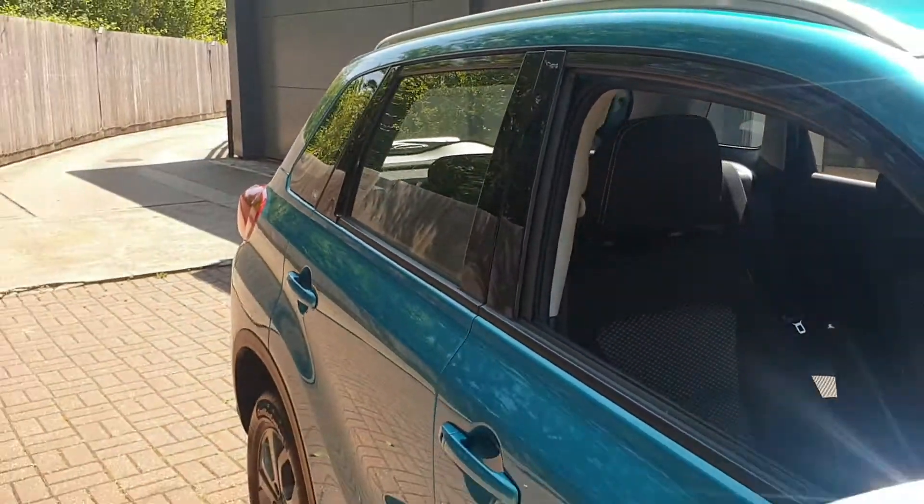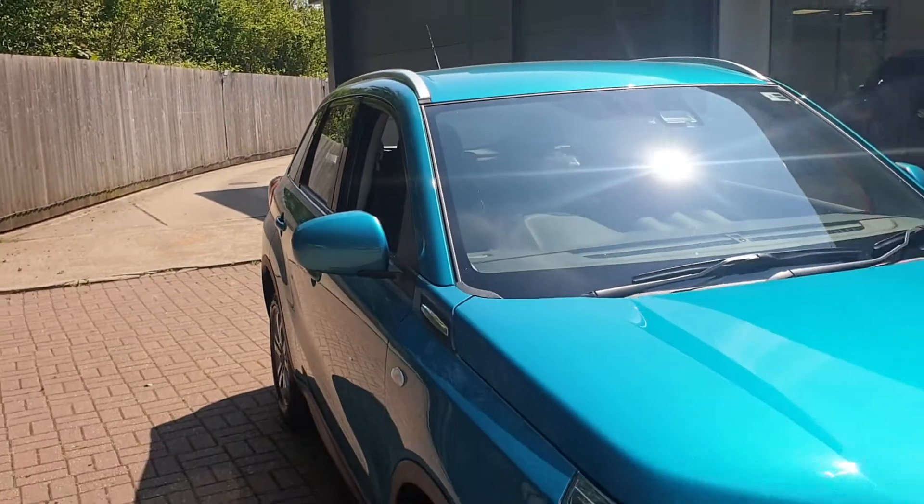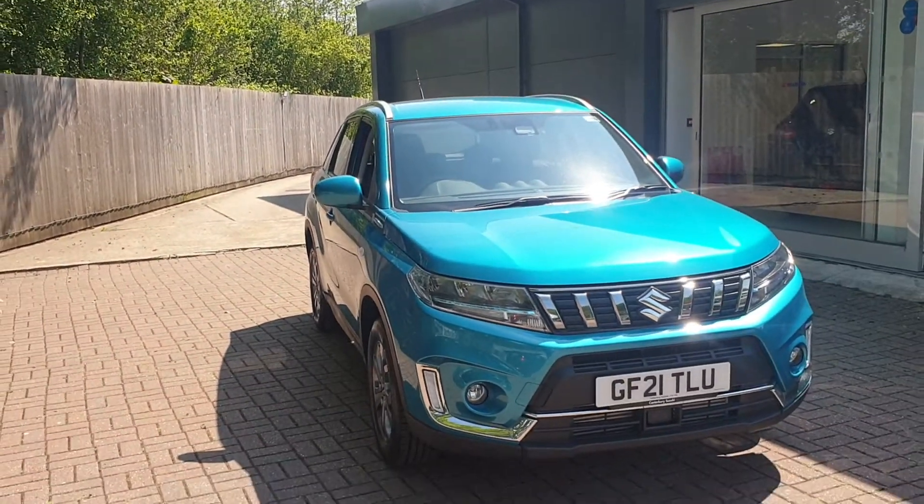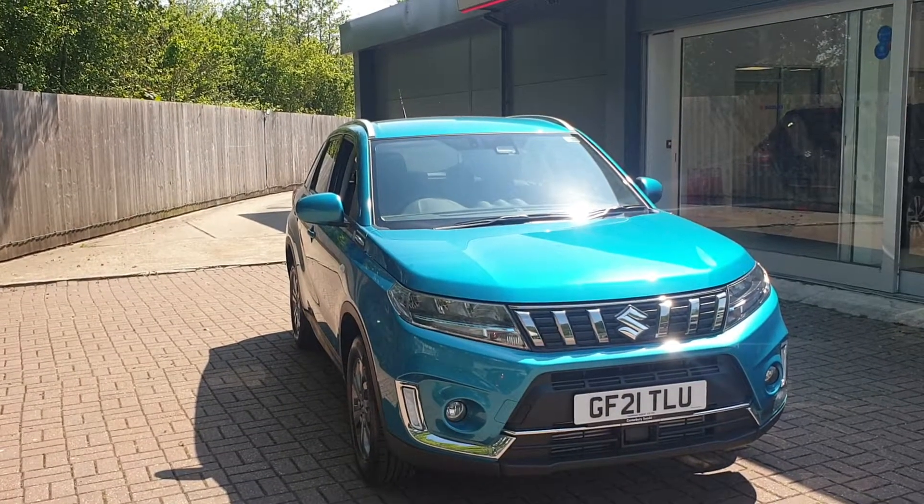If you would like to book a test drive in this vehicle, or any other vehicle we have here at Canterbury Suzuki, please contact us on 01227 931 888.